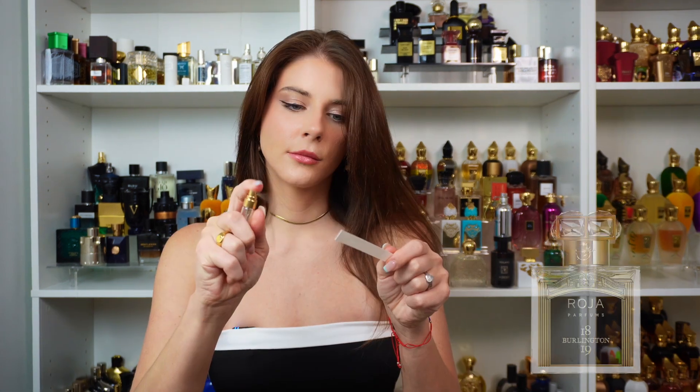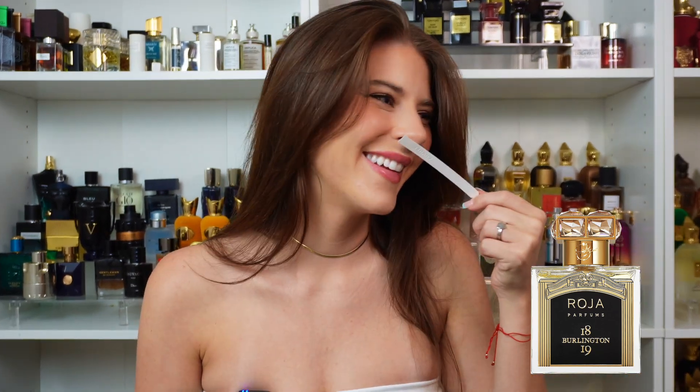Next we're going to do one I have not smelled. This one is called Burlington 1819 — just have a little travel size here. This one is really nice too. It's very fresh, but there's something about it — it's citrusy. What is it? It smells a little bit like gasoline mixed with grass shavings. You know when you're mowing the grass on the riding mower? That's what this smells like. I don't think I can do it — the gasoline is just not really going away. Burlington 1819 — it could also be a bad sample because I think it's really old. But moving on, this is supposed to be rapid fire.